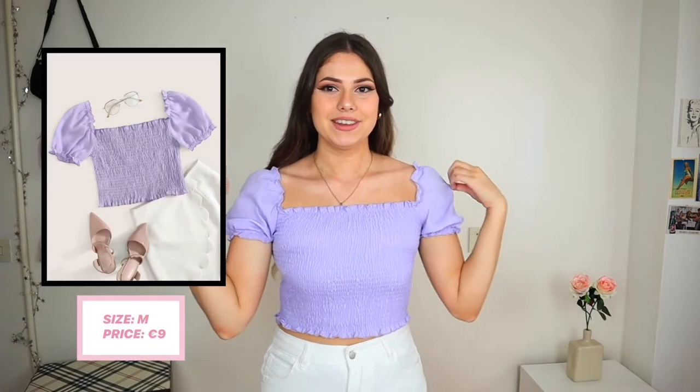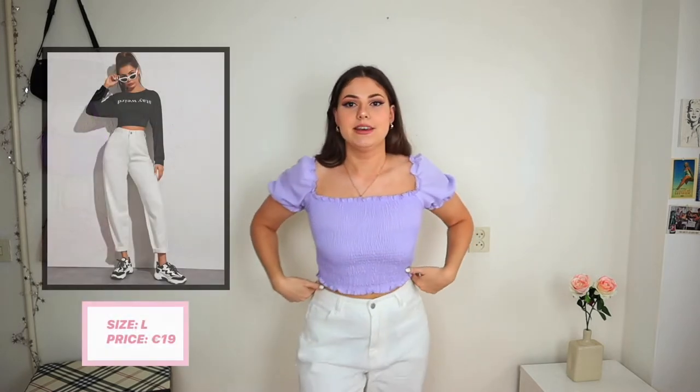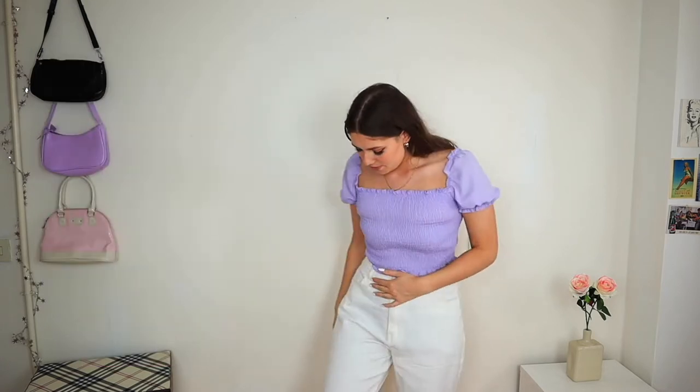The first thing I got is this top — I really love the color and the little puffy sleeves, and the quality is really good, no complaints. I've paired it with these white baby jeans, but they are a little bit see-through and a little bit too big for me, so I'm not sure if I'm gonna keep them. I think they're really cute though, and I'm definitely keeping the top — it's really summery.